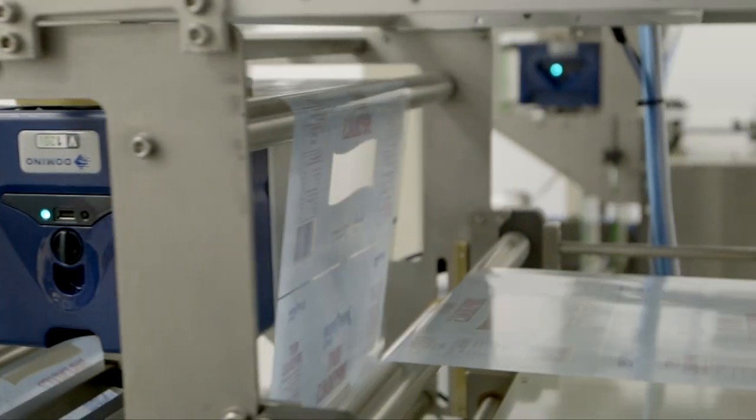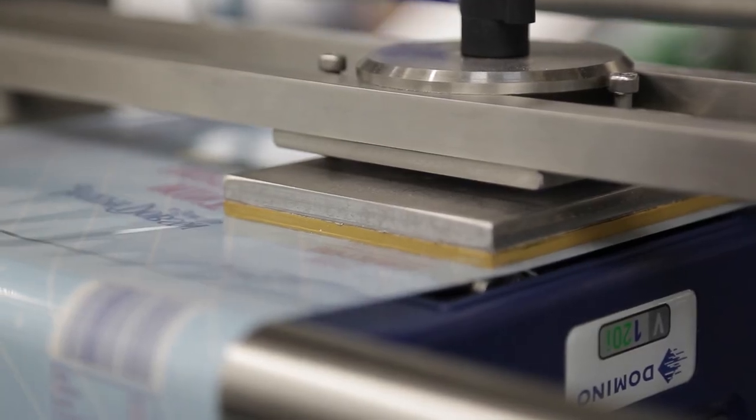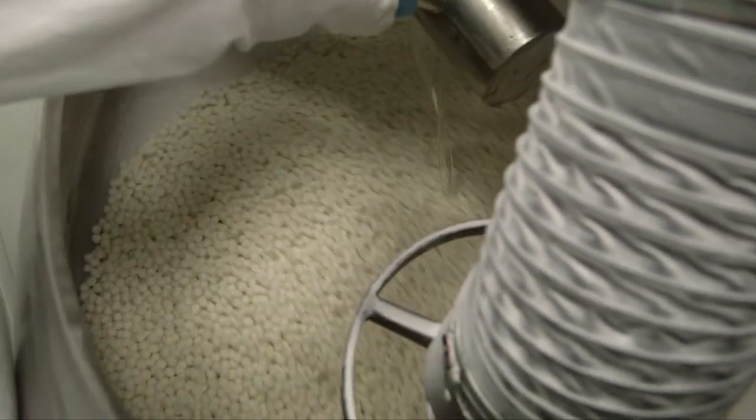Domino can help the confectionery industry as they provide a number of coding solutions, whether for flexible packaging, cartons, or pallets. Customers nowadays require that we can trace back right to the very raw materials and suppliers we used, so in order to do that you want clear, precise print right down to a few millimetres high — which Domino allows us to do.